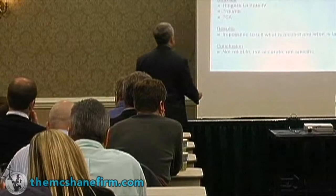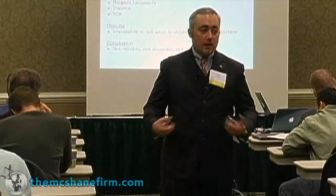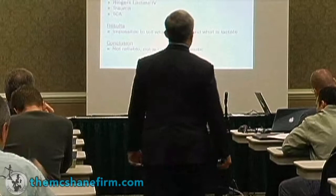Two other things: what else releases lactate? Trauma. Soft tissue trauma, hard tissue trauma. If you're in a car accident and you break your leg — especially your femur — it will release lactate. If you are beat up, if it's soft tissue damage, like the steering wheel hits your ribs and cracks your ribs or hurts you, that can release lactate.